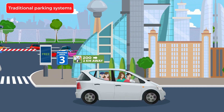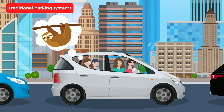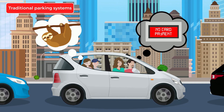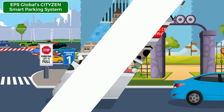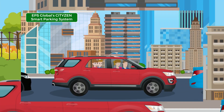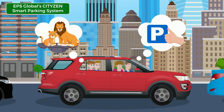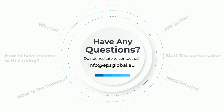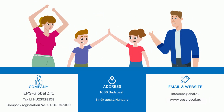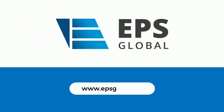A bad parking experience can ruin a great event — when you remember the encountered problems. In an ideal world everything is perfect. EPS provides the ideal parking; everything else is up to you. Having any questions? Do not hesitate to contact us at info@epsglobal.eu. Let us help you to solve your parking problems.